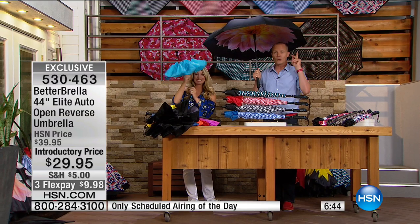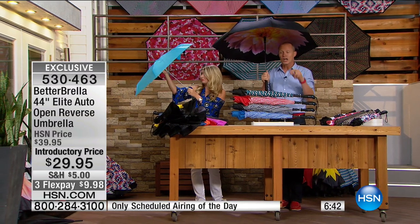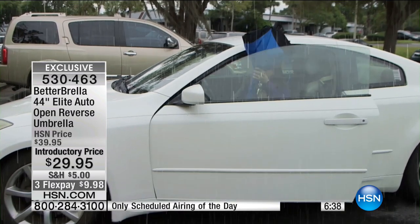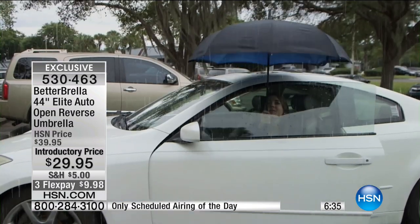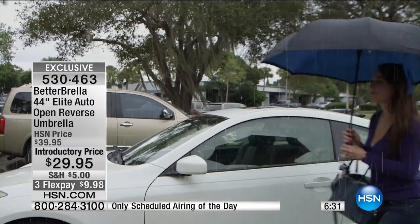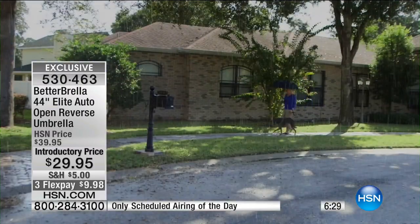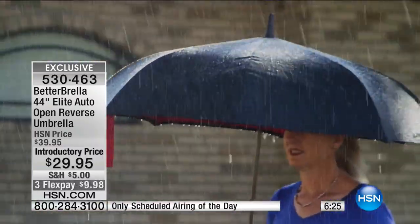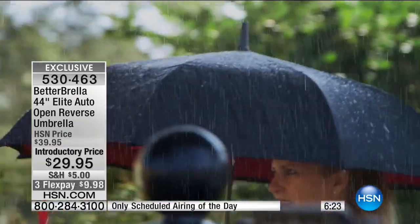Look at that vision - getting out of the car. How would you normally do it? The umbrella limbo - that's what it is. The umbrella doesn't keep you dry; you end up getting wet, completely negating the reason why you have an umbrella. Now with this in your arsenal, getting out of your car, into your car, in and out of your house and workplace, you are dry.